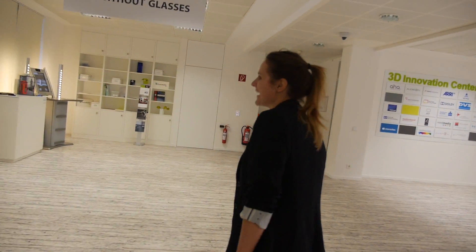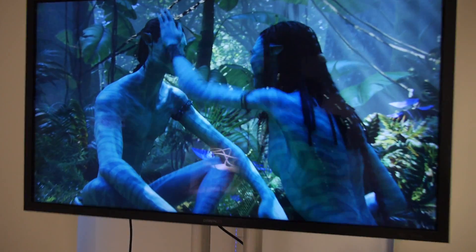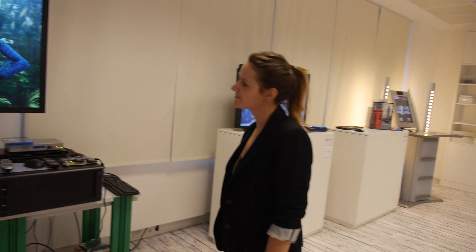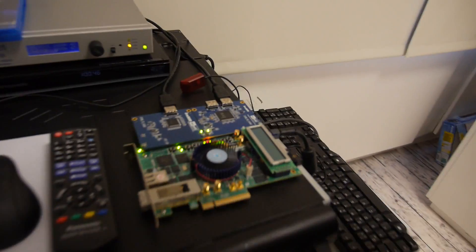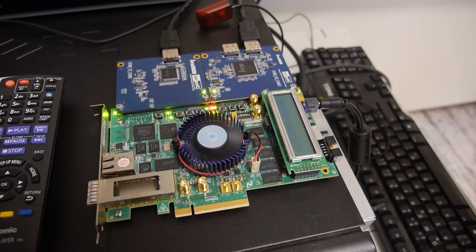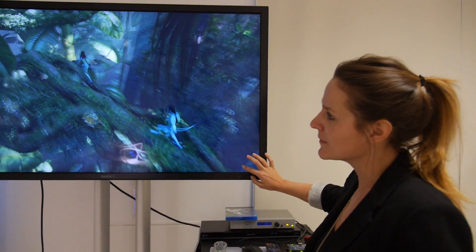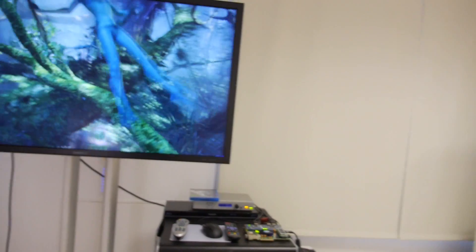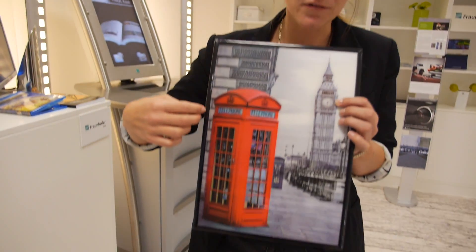What you can see here is basically 3D without glasses, so you don't need those anymore. The content is just coming from a Blu-ray player, and we actually only need this tiny little thing called an FPGA — a programmable chip. You can imagine putting this into a 3D Blu-ray player, and then you can watch 3D without glasses if you have the right screen. The screen needs a kind of lens filter in front of it.